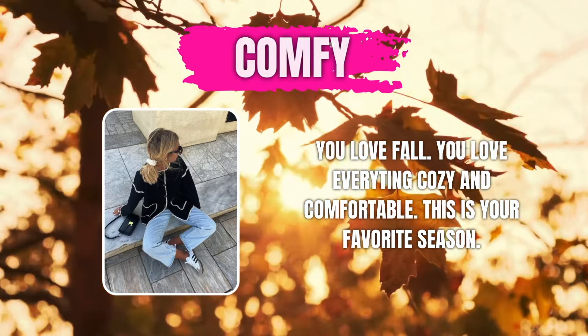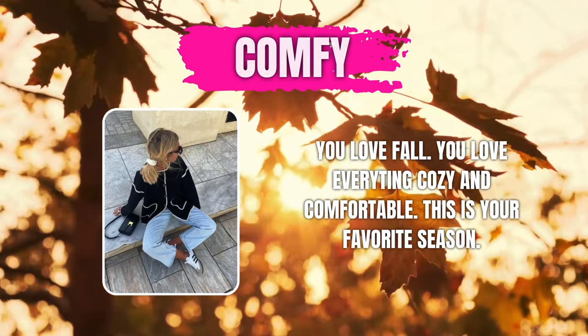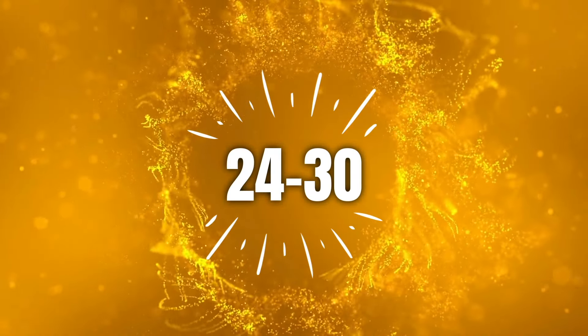You are the trendy fall girl. You love fall fashion and all the fall trends. Your favorite color is burgundy red. Was your score in between 24 and 30?